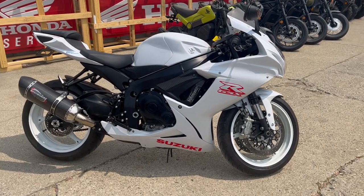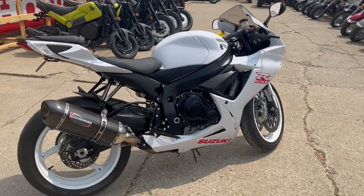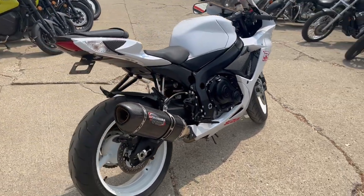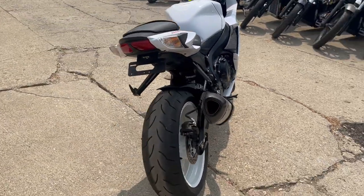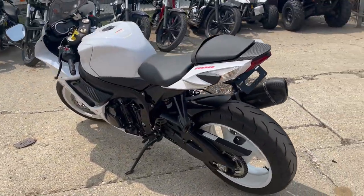Hey guys, how are we doing today? It's Approval Power Sports doing some videos on a used sport bike we just got. It's a 2020 Suzuki GSXR 600 — this thing has low miles, 1,717 miles. It's a good looking bike.